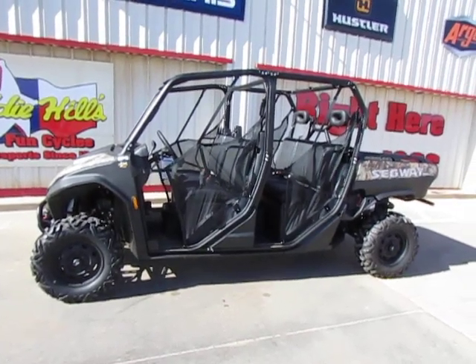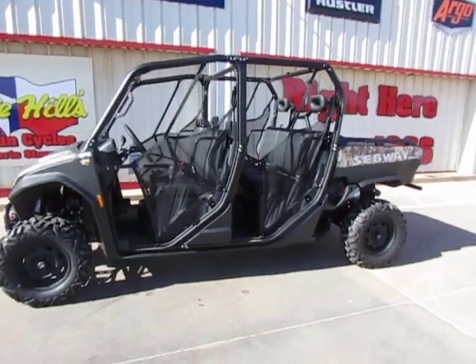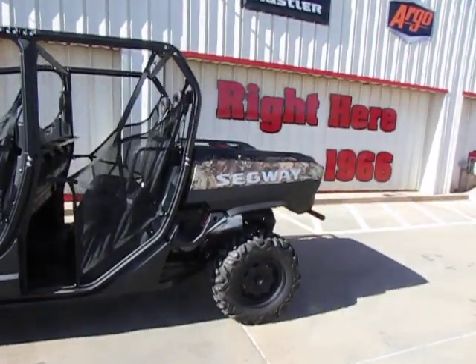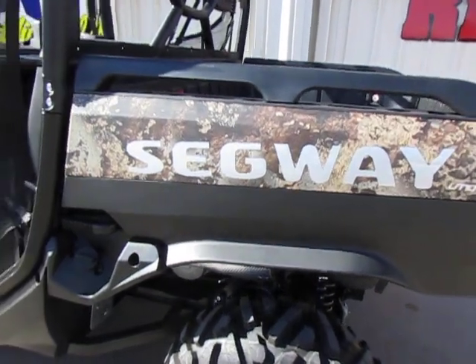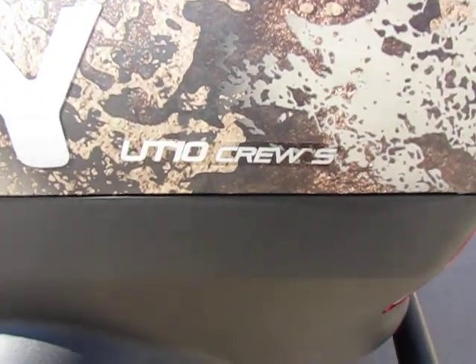Hey guys, it's Todd with Eddie Hills Fun Cycles and we have the brand new Segway UT-10 Crew S.